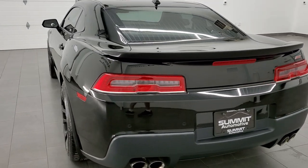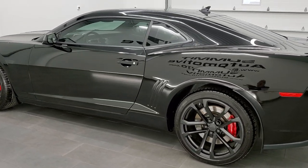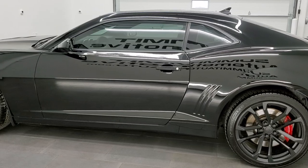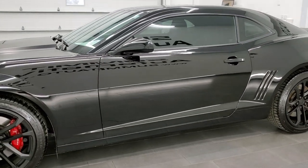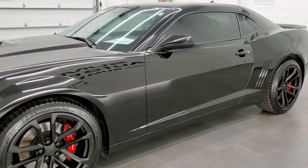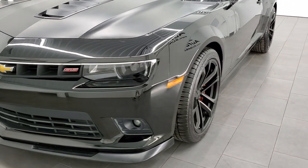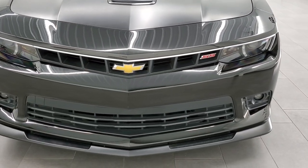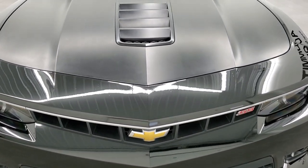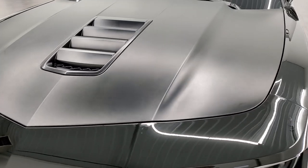This 2014 Chevy Camaro has the 6.2 liter V8 engine which pumps out 426 horsepower when combined with the manual speed transmission. This car has been fully safetied and inspected by our service shop, has a fresh oil and filter change, all the fluids have been checked and topped off, and this car is 100% ready to go. Super clean all the way around, inside and out.